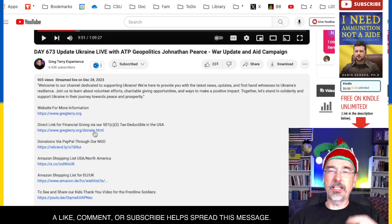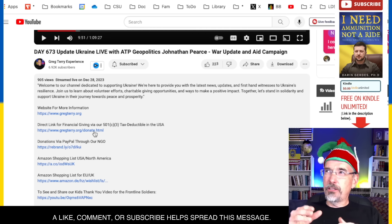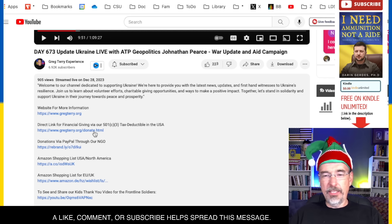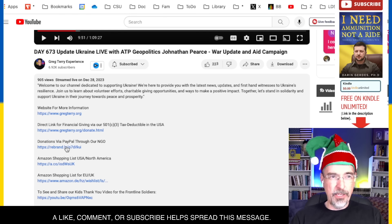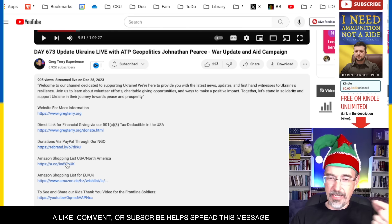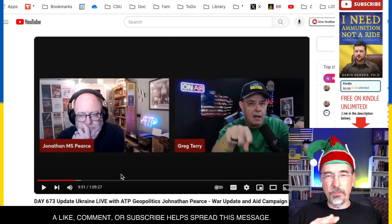Some people said, like somebody in Australia: 'Well, I can't use your Amazon link.' But then you need the direct giving link — the PayPal link. Amazon shopping in North America is what most of us have been using, and Amazon shopping in the UK is also an option. We're going to close this off at the beginning of the new year.